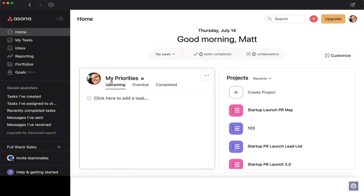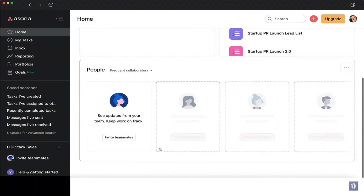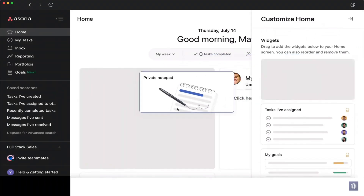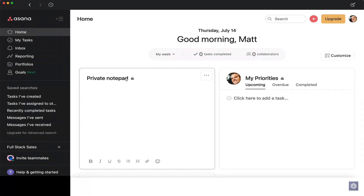When it comes to the user interface, Asana is sleek and minimalist, which makes it visually appealing. But with so many features packed in, it can feel overwhelming at first. Once you get the hang of it, navigating through your tasks, subtasks, and projects becomes easier, but there's definitely a learning curve.